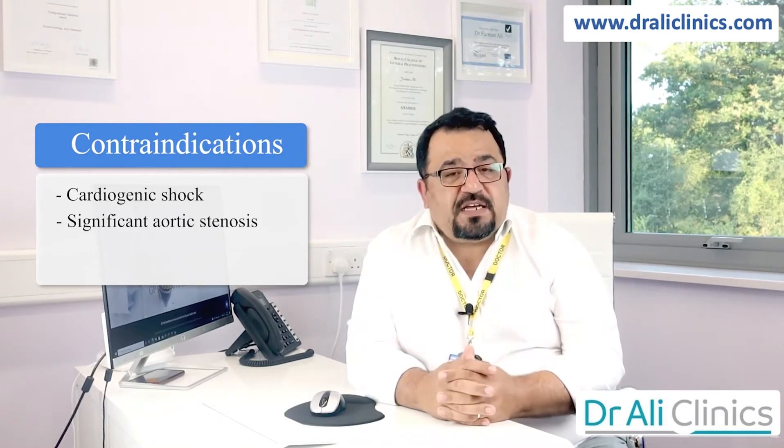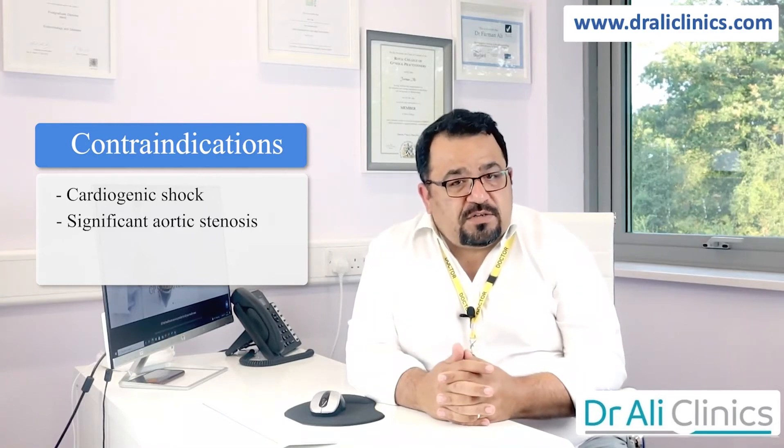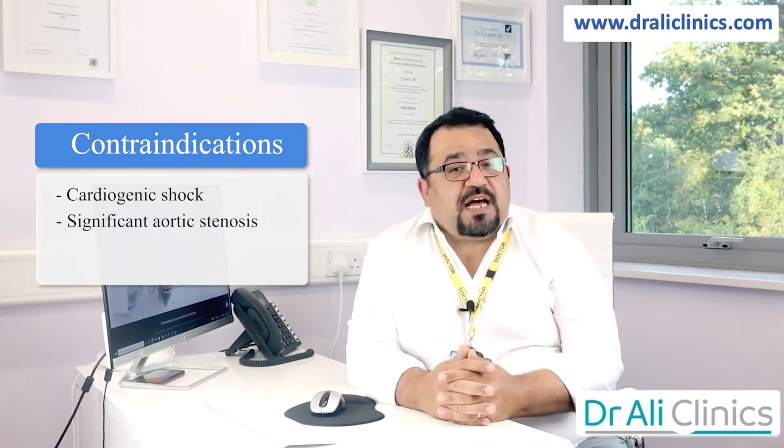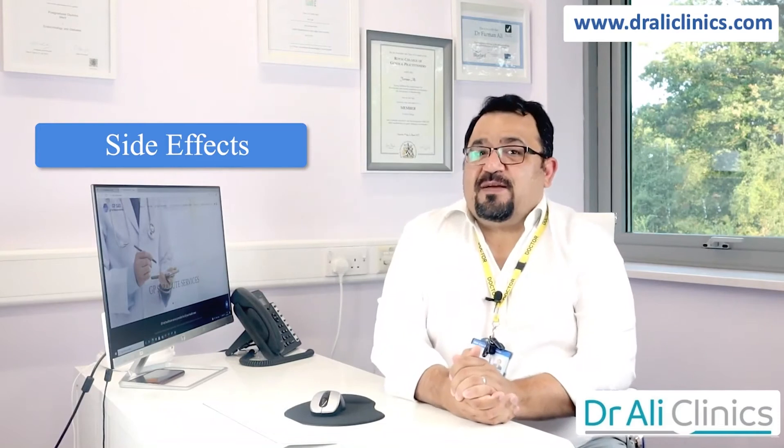When do you not give amlodipine? Patients who have had a cardiogenic shock, those who have got significant narrowing of the aortic valve — also known as aortic stenosis — or patients with unstable angina should not have amlodipine.